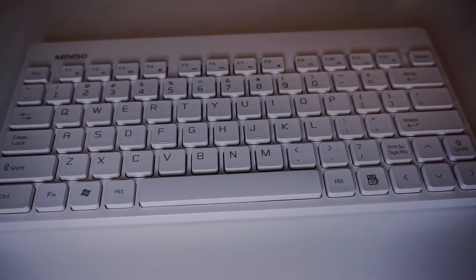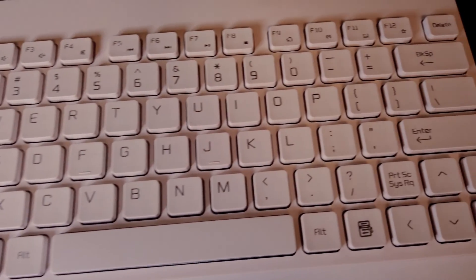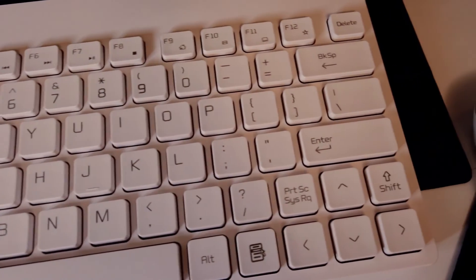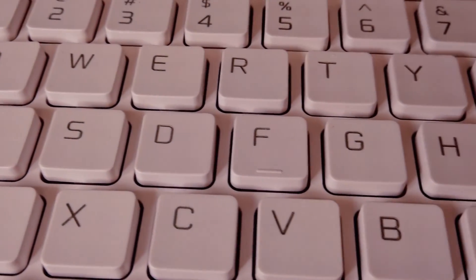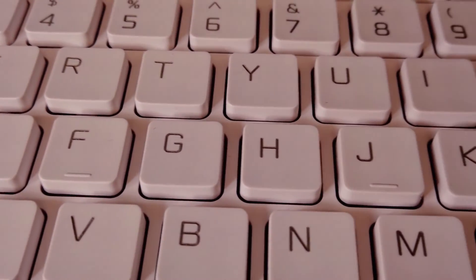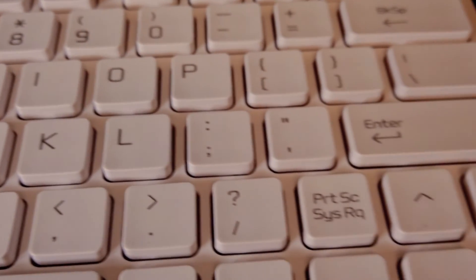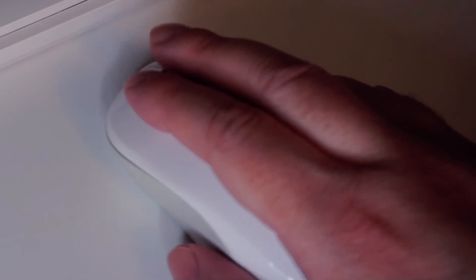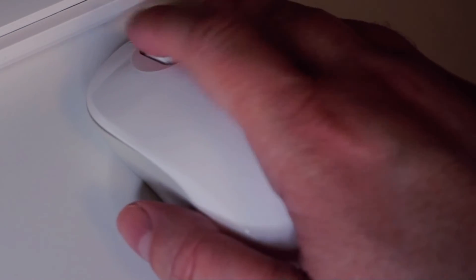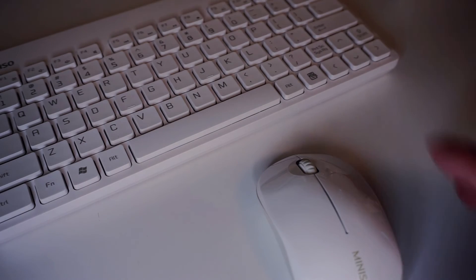They've challenged my preconceptions about budget-friendly tech, showing that it's possible to find gems that deliver both savings and satisfaction. As I type out this story on the very keyboard that inspired it, I can't help but feel grateful for taking a chance on these devices. The MINISO wireless keyboard and mouse have exceeded my expectations, proving that you don't need to spend a fortune to get quality tech. For anyone on the fence about choosing affordable over pricey gadgets, let my experience be a testament to the fact that sometimes the best things come in low-cost packages.